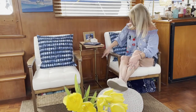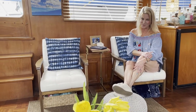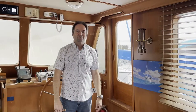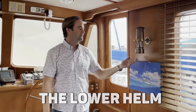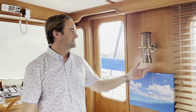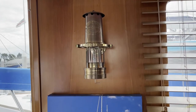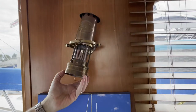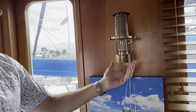Back here, believe it or not, are even more hatches. In fact, we have so many hatches on this boat we don't even use all of them. Now I'm going to take you through the lower helm area. This is a Weems and Plath kerosene lantern — I'm sure they used these in the 1700s and 1800s. It's gimbaled, so if you're rocking it's not going to fall over and catch the boat on fire.